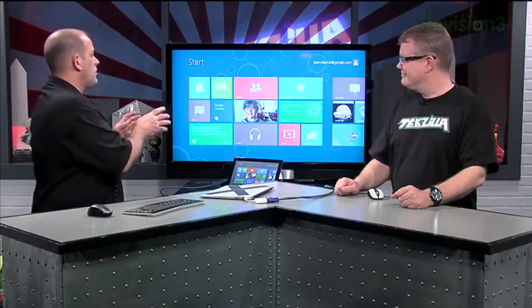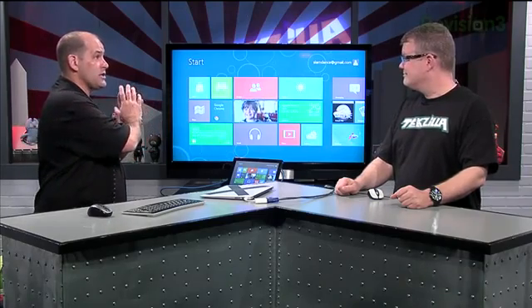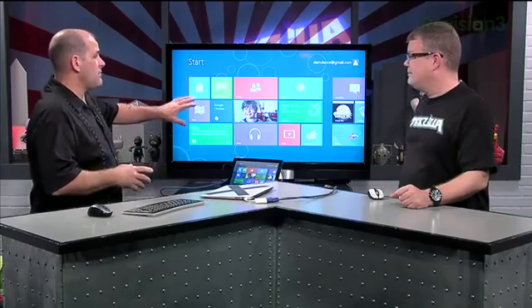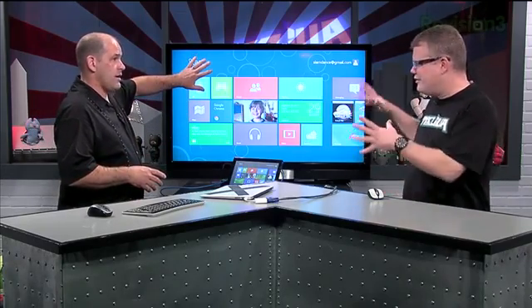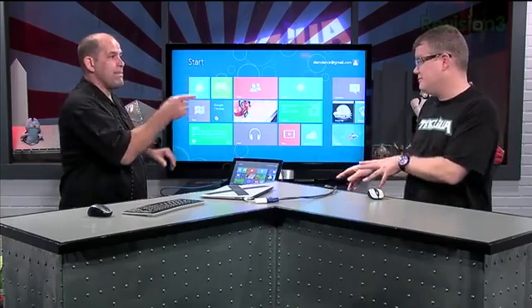Part of it is they said screw the start button — we're going to give you a giant start screen. Spread the information out, make it more visible and more easy. You can see where this ties in totally with something like a touch interface on a smaller screen.